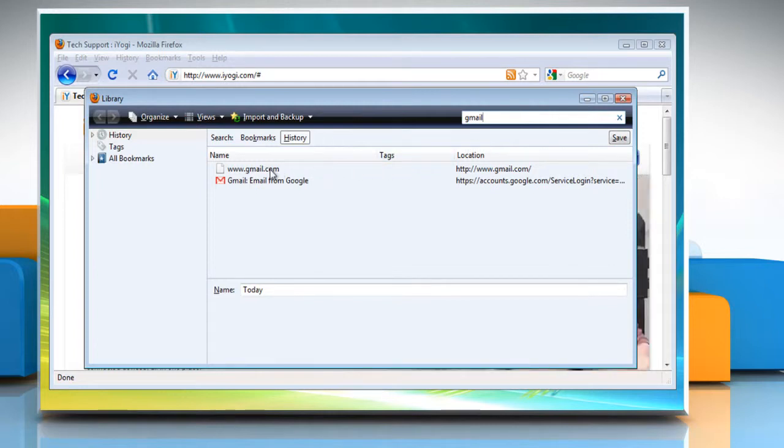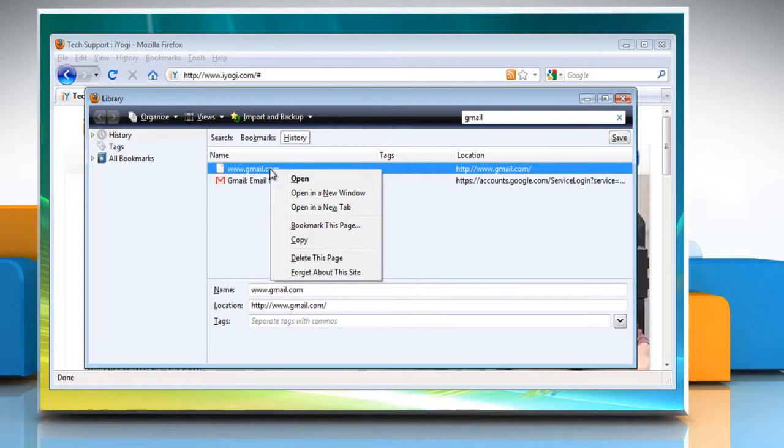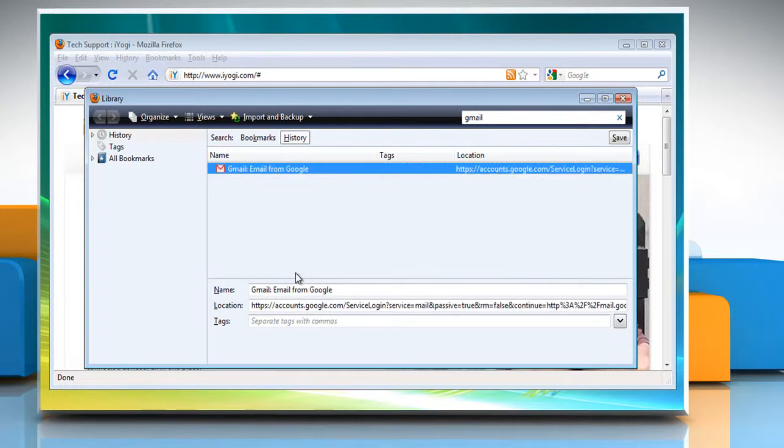In the search results, right-click on the site you want to remove and select Forget about this site. Finally, close the library window.